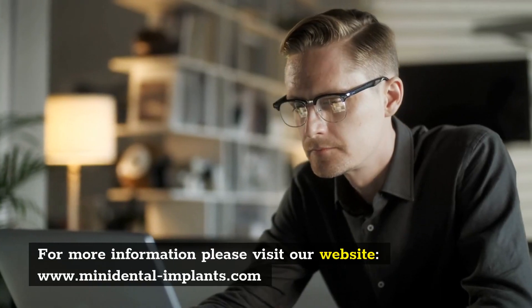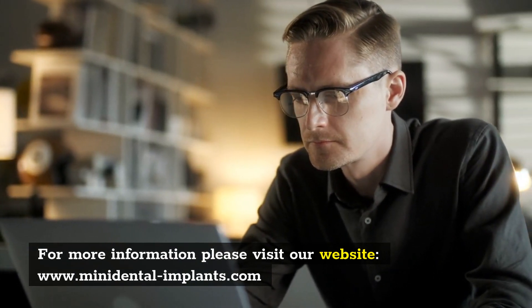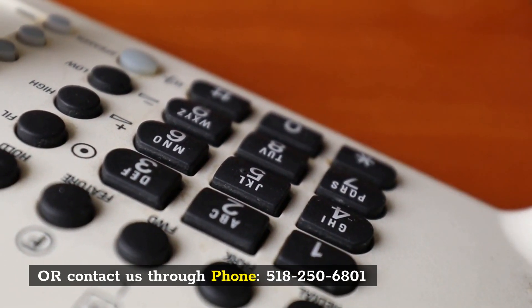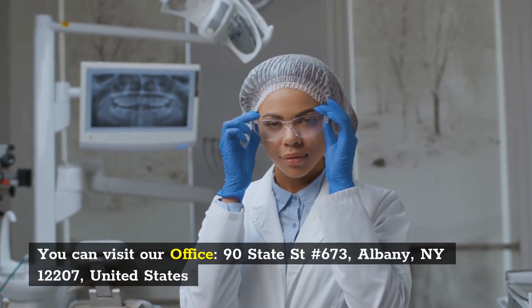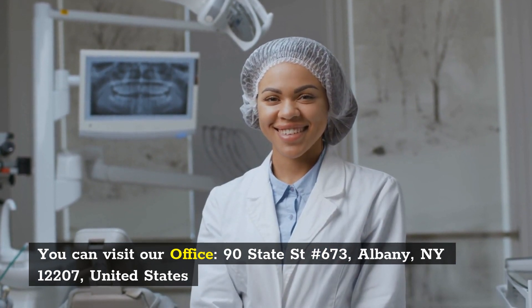For more information please visit our website at www.minidentalimplants.com, or contact us by phone at 518-250-6801. You can also visit our office at 90 State Street, No. 673, Albany, New York 12207, United States.